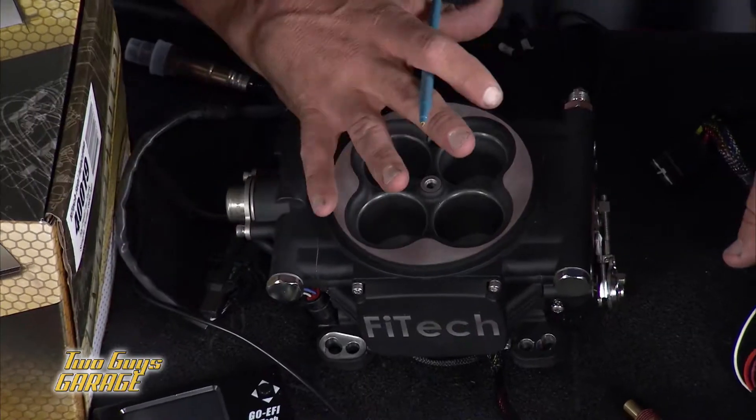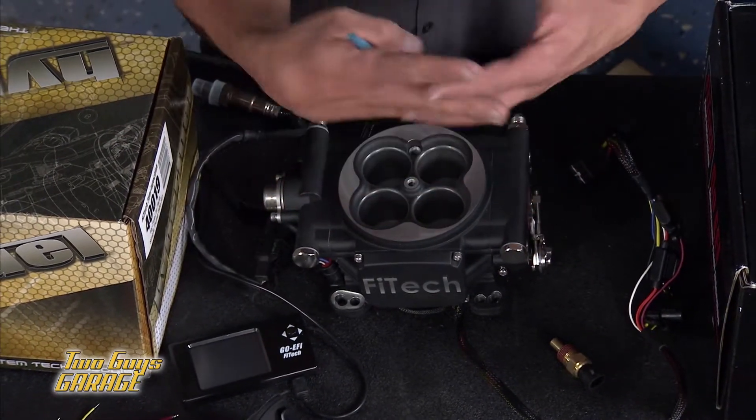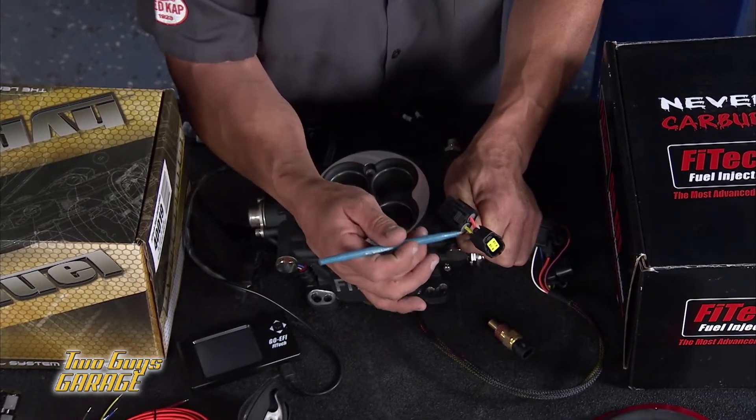It's a wet flow annual discharge throttle body. In this pod right here is actually the ECM. They were the first to come up with a four-wire plug-and-play system. It's so simple. All you need is a constant power, a switch power, fuel pump power, and a tach signal. And you're good to go.